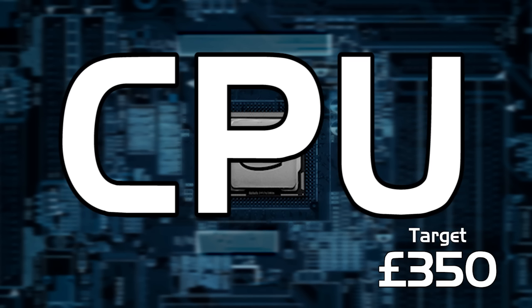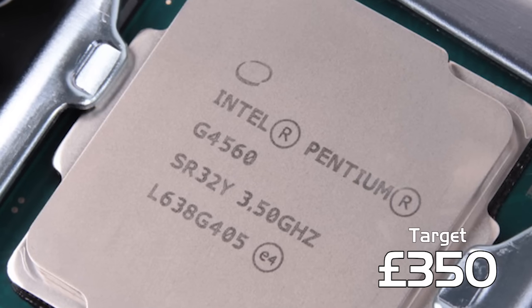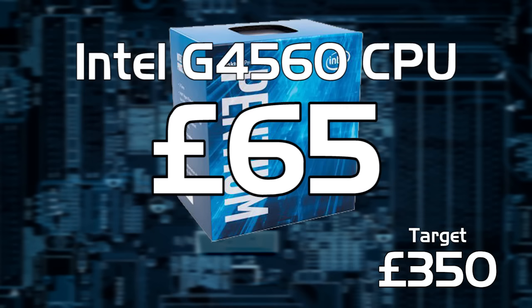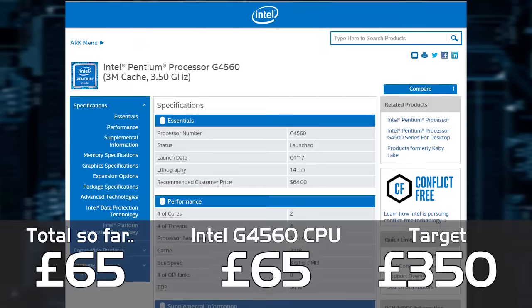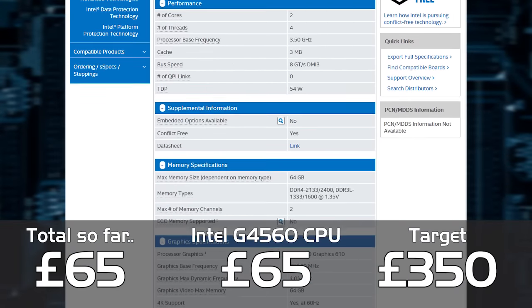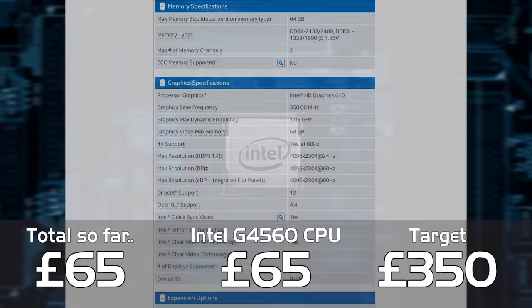First of all let's look at the CPU. We've gone for the brand new Pentium G4560. At under £65, you're getting a 3.5GHz dual-core with hyper-threading, giving you a total of four threads, and it's only slightly slower than the i3s for a lot less money.